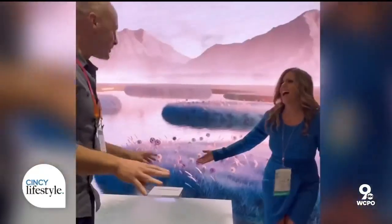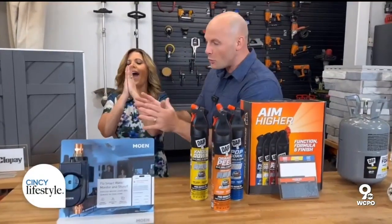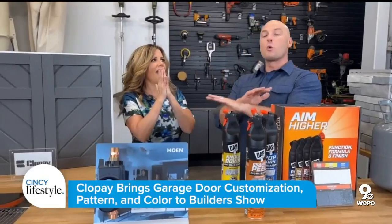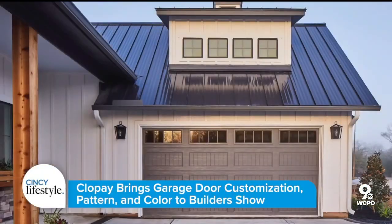We are at Design and Construction Week. Catherine and I have scoured the floor and found our favorite products. We are going to start with a little curb appeal and garage doors from Clopay. Clopay makes more doors than anybody else. I have, in fact, had Clopay on my house for about 12 years. Love them.